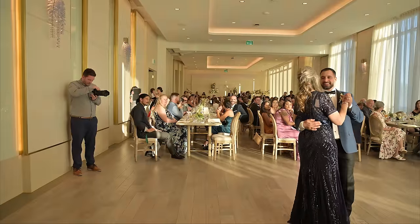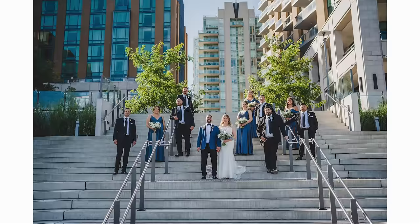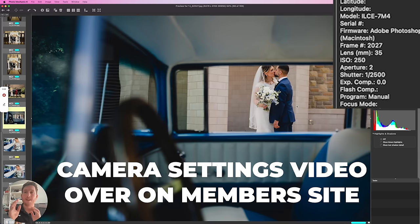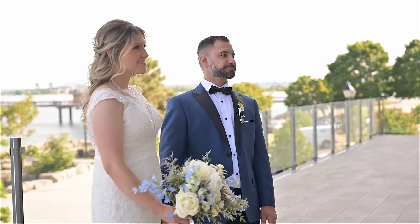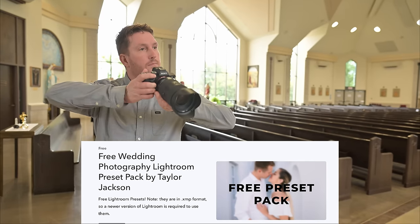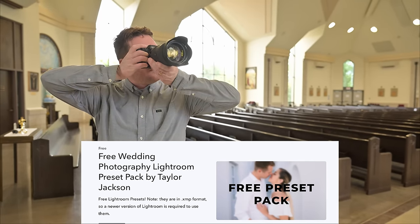This week, for camera settings — ISO, shutter speed, aperture, lens millimeters — there's a video over on the weekly content section on the members website. If you're a member, you also have access to all the presets used in this video, link down below. If you're not yet a member, there is a free preset pack, link again in the description.